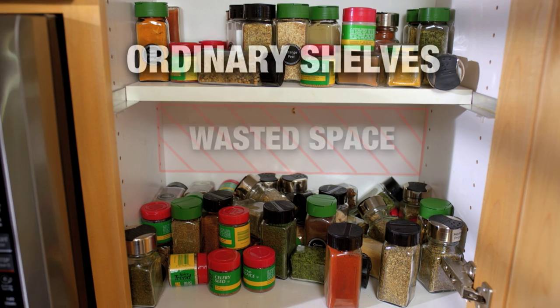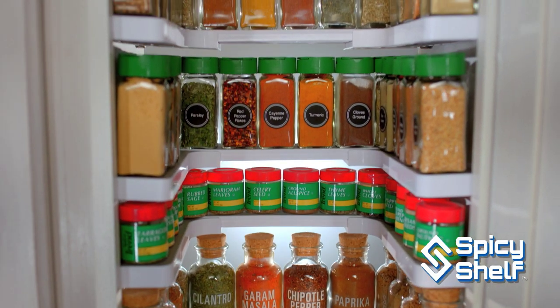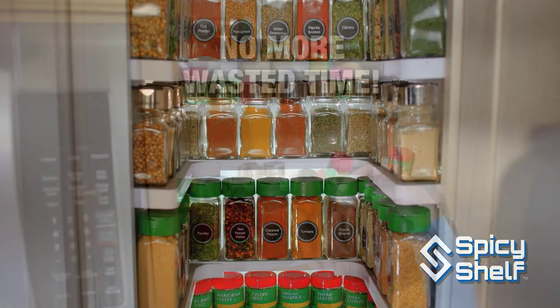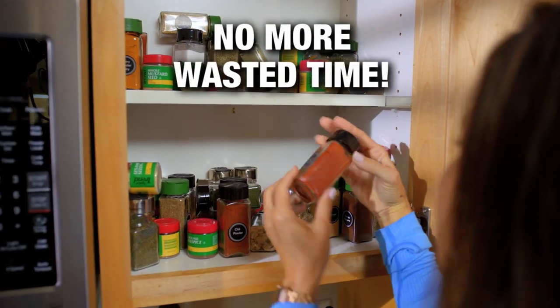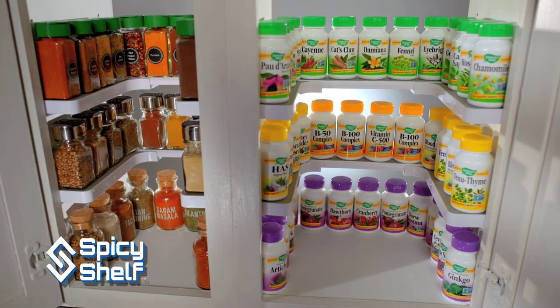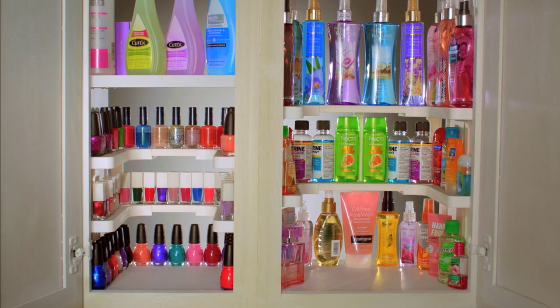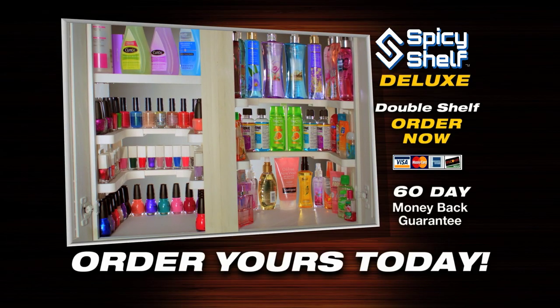With ordinary shelves, you have wasted space above your items. But the Spicy Shelf Deluxe stacks vertically to minimize wasted space. No more wasted time searching for bottles hidden behind bottles. There is no better organizer for your cabinets than the Spicy Shelf Deluxe. If you want organized cabinets that look like these, then get your Spicy Shelf Deluxe today.